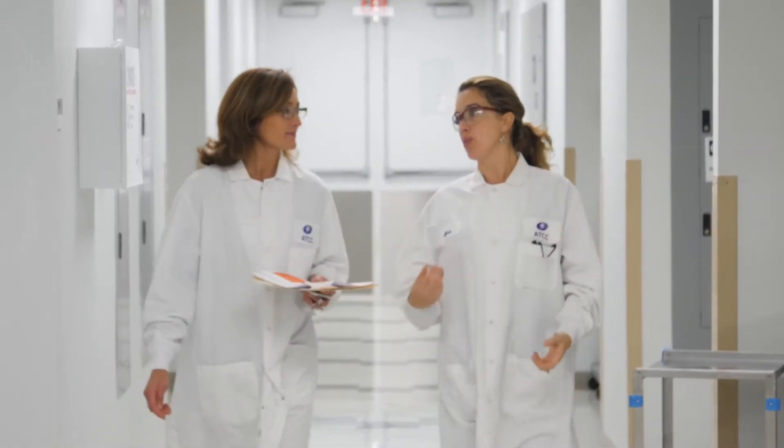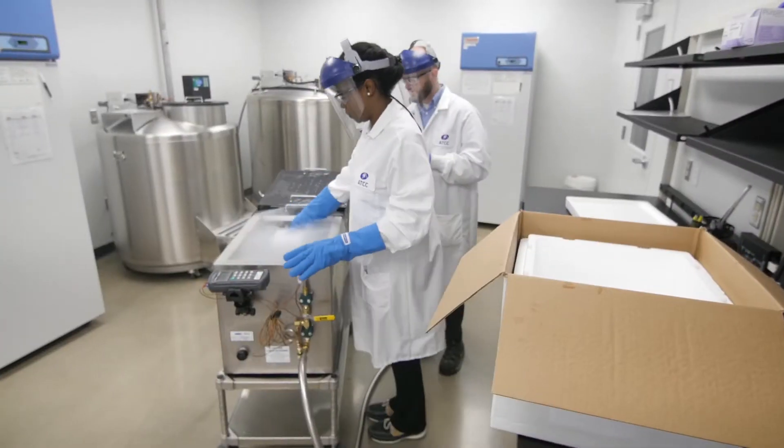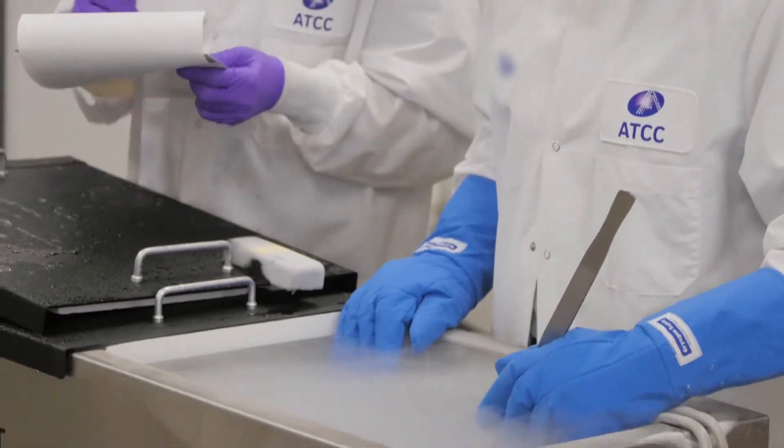With more than 90 years of experience focused on biomaterial services and management, ATCC has the expertise to store and distribute biological materials worldwide.